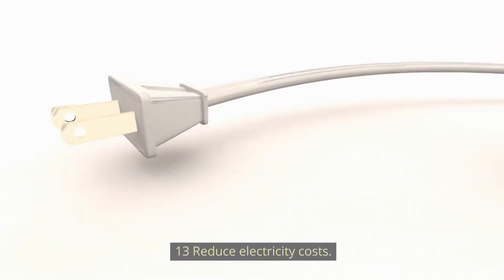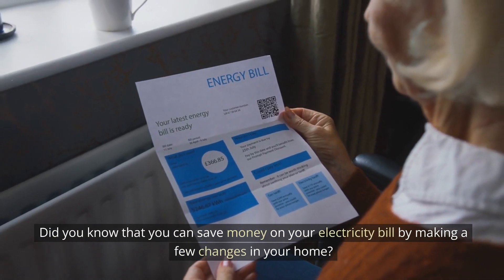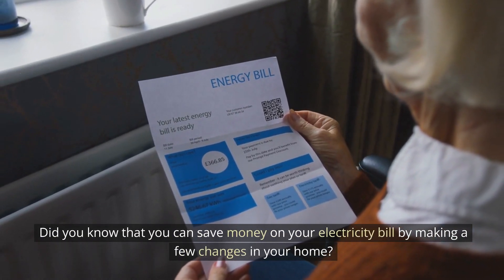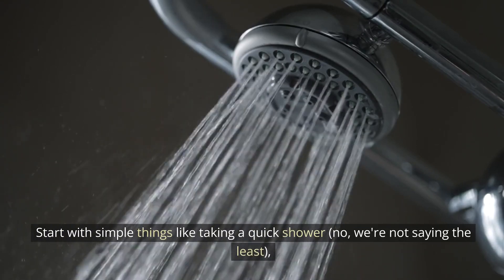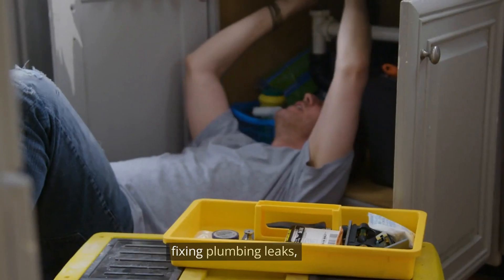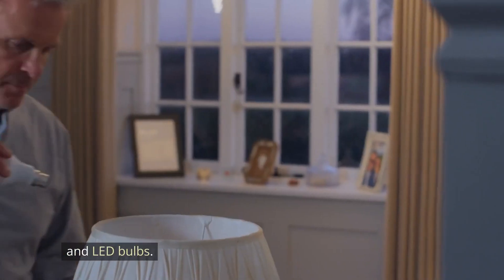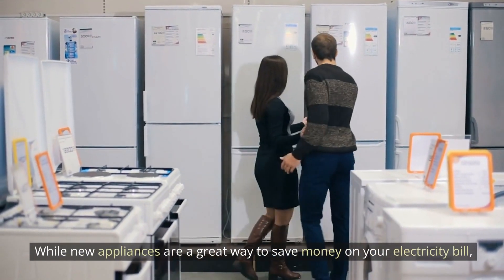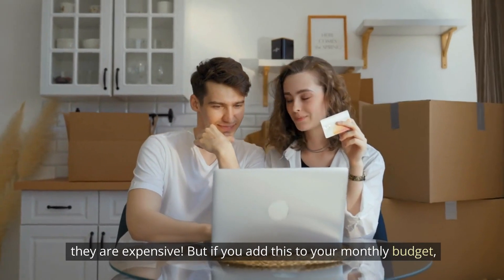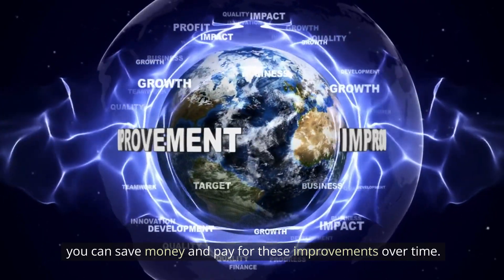Number 13: Reduce electricity costs. You can save money on your electricity bill by making a few changes at home. Start with simple things like taking quick showers, fixing plumbing leaks, washing clothes in cold water, and installing dimmers and LED bulbs. While new appliances can also save money on electricity, they are expensive — but if you budget for them, you can pay for those improvements over time.